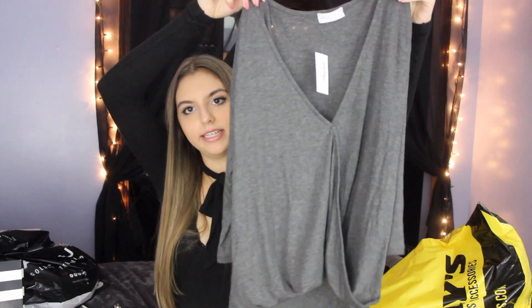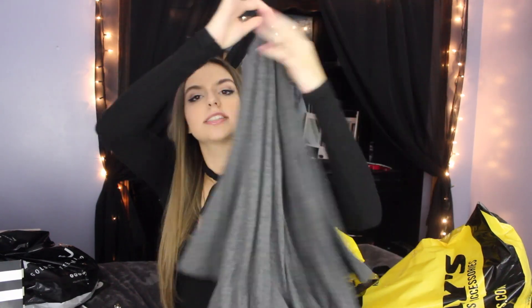And then the next place I went to was Tilly's. I don't usually go to Tilly's, but I got this cool top and I'm excited about it. It crosses over in the front and looks really neat. It's this heather gray color and I think it looks really nice.